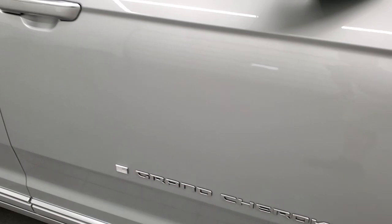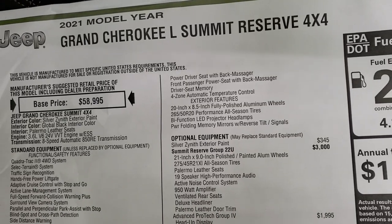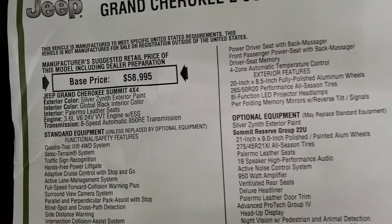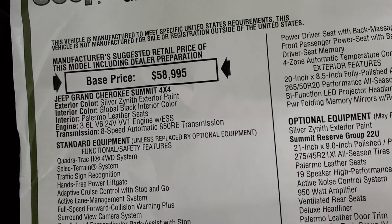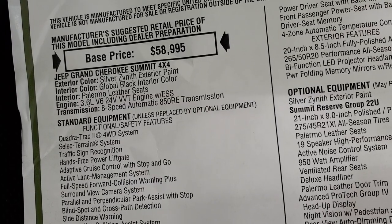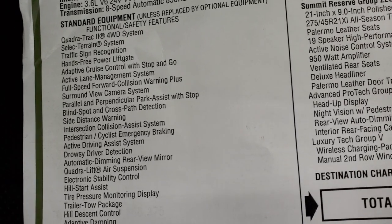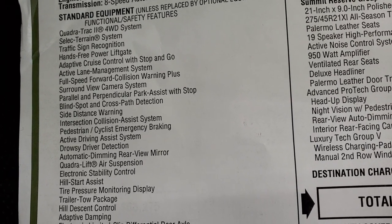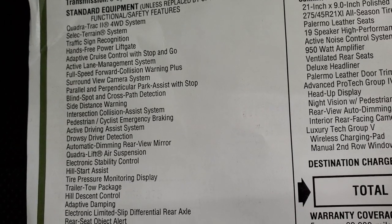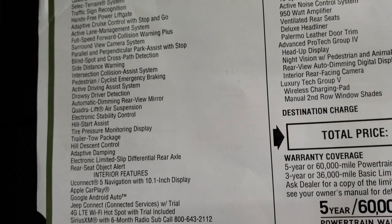Let's check out the original window sticker. This is the 2021 Grand Cherokee L Summit Reserve. Silver Zenith is the color, the interior package is Global Black Palermo leather seats, 3.6 liter eight-speed automatic transmission. This one has Quadra-Trac II and also has the Quadra-Lift system so it raises and lowers. It has the surround view camera and all the safety features listed there.